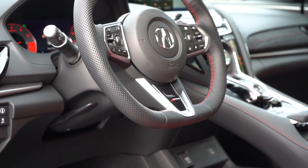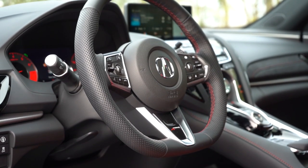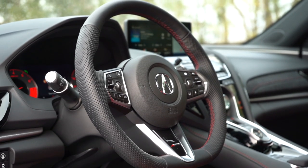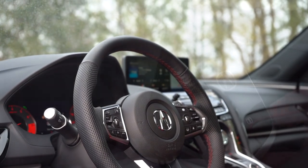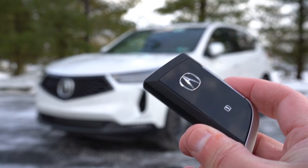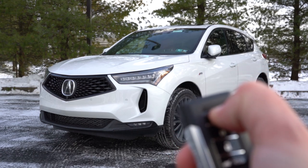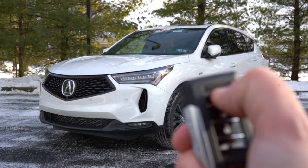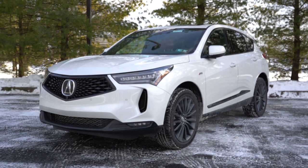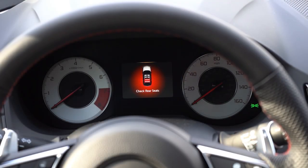The steering wheel is tilt and telescoping, leather-wrapped for all trim levels, flat-bottom for the A-Spec trim level only, and heated for the A-Spec and Advance trim levels. The key has your Acura logo on one side — flip it over and you have lock, unlock, a button to pop the rear tailgate, and a remote start button which comes standard on the Advance trim levels only. It is all keyless entry with a push-button start for all trim levels. Simply put your foot on the brake and press that silver engine start button located just by the driver's right knee.